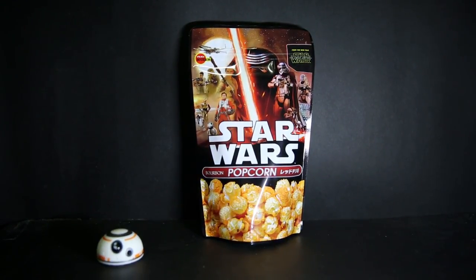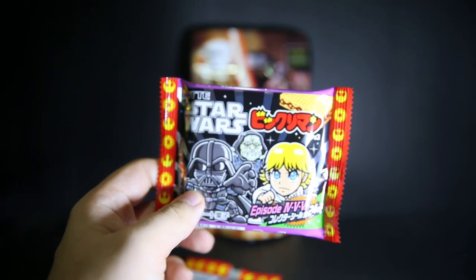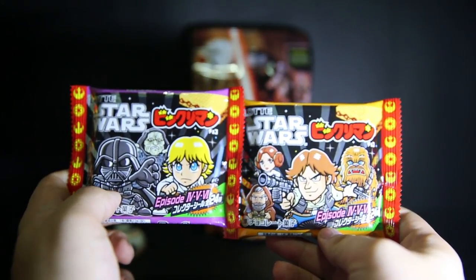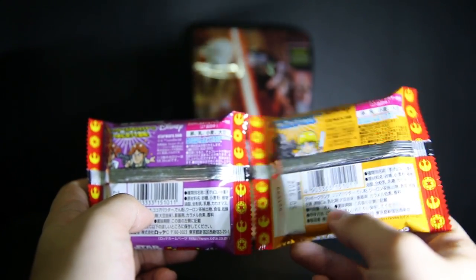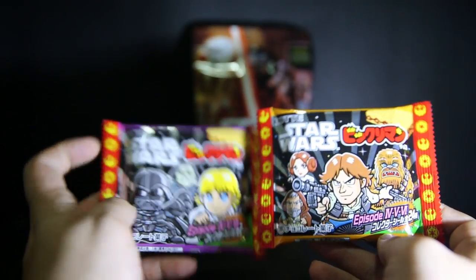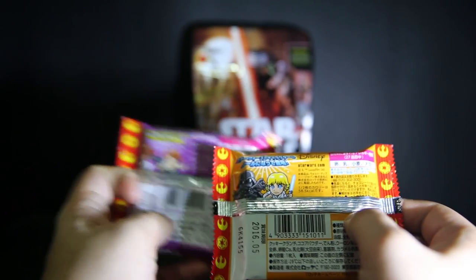We can go through some Star Wars chocolate wafers. I have a dark side bag and a light side bag. This one says Episode 4, 5, and 6, and it's a Lotto Star Wars chocolate wafer — I'm hoping it's hazelnut. I think it might technically break labeling laws because there's no English or Chinese on it. There are supposedly 13 to 24 kinds of something inside — I'm guessing chibi-style character stickers. The packaging is actually pretty nice with the Empire and Rebel logos.